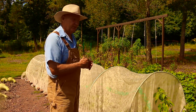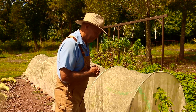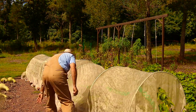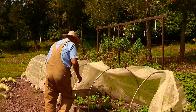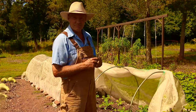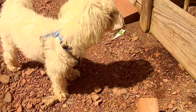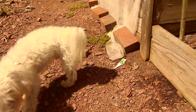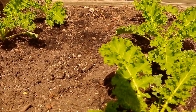Let me take the cover off of this low tunnel hoop house and let's see how well they're growing underneath. These are the beautiful curly leaf kale plants growing here in the garden.